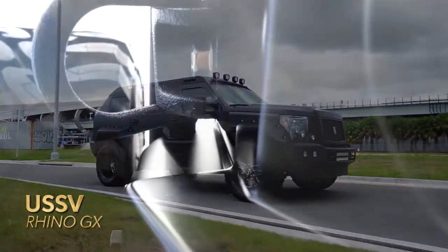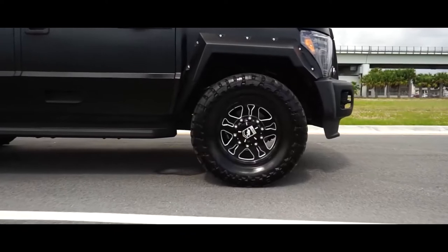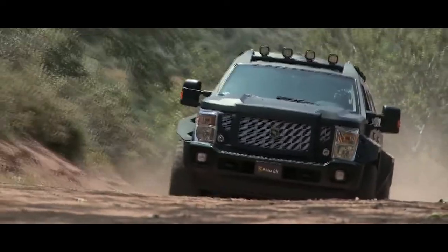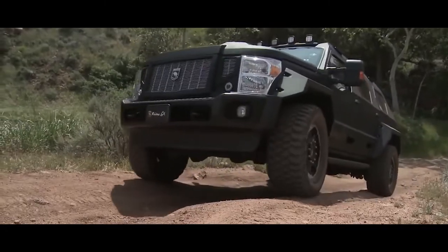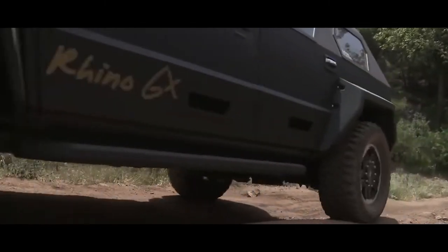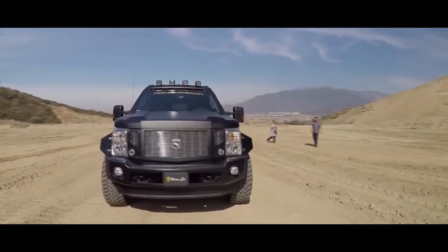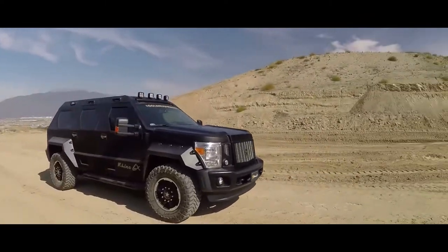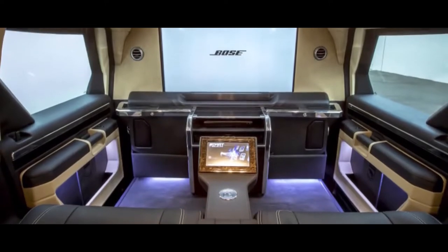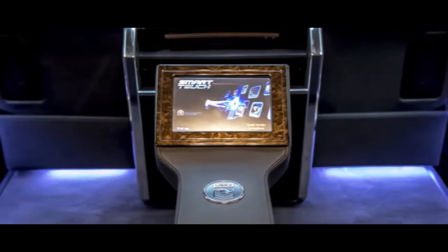The USS V Rhino GX is the SUV above all SUVs in terms of design. Its creators built a stunning vehicle that appeals to individuals who want to stand out from the crowd. The Rhino GX is a luxury SUV with high off-road capability and a fantastic power-to-weight ratio, built on the Ford F450 Super Duty. It includes a partitioned cabin with a 40-inch television and intercom, as well as an upscale entertainment system and a satellite receiver.